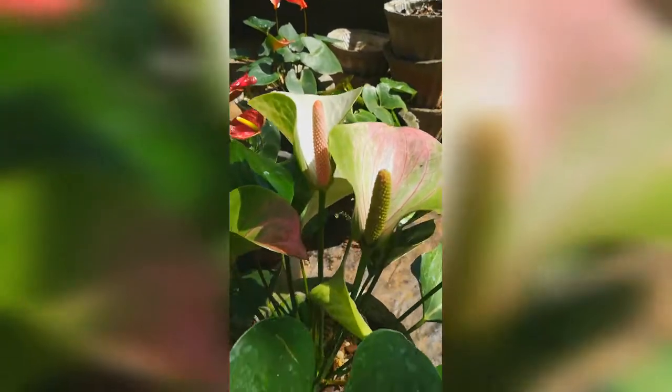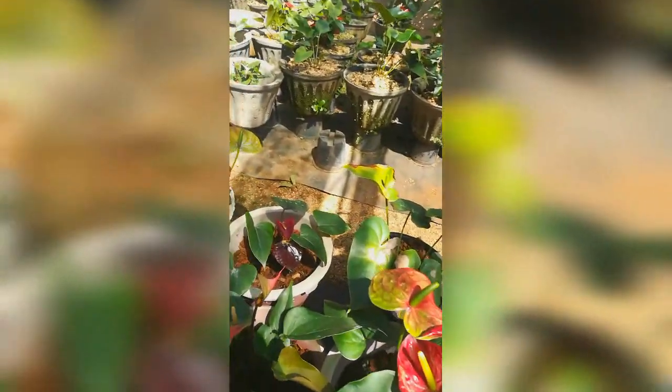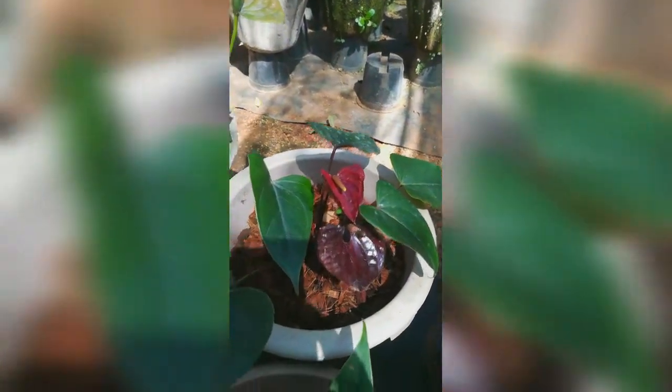Flowers having any blemishes, black spots, discolored spathe, short stalk, or deformities are removed before grading. Only spotlessly clean and shining flowers are used. These flowers are graded into five classes depending on their flower size, following Caribbean and Hawaii market standards.